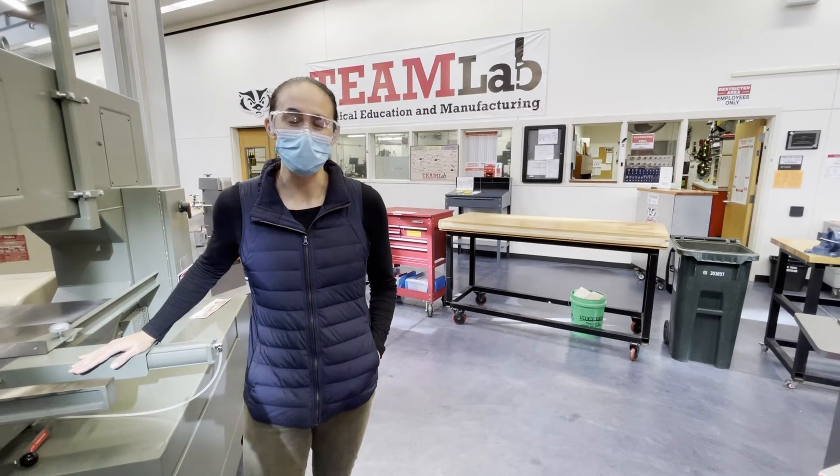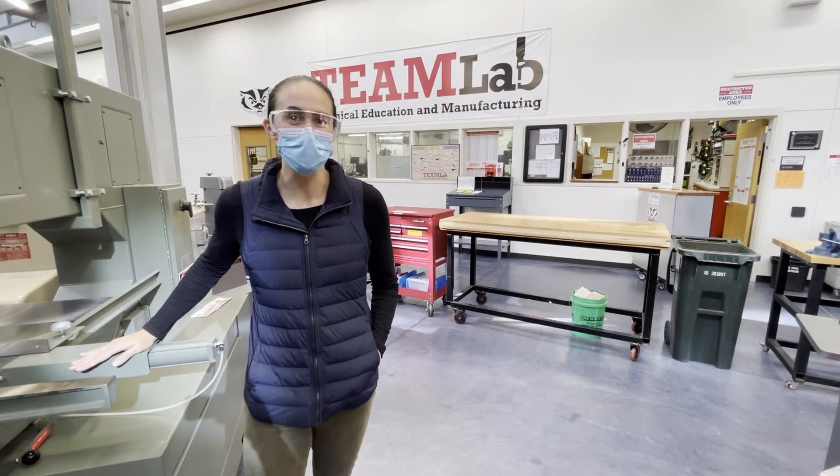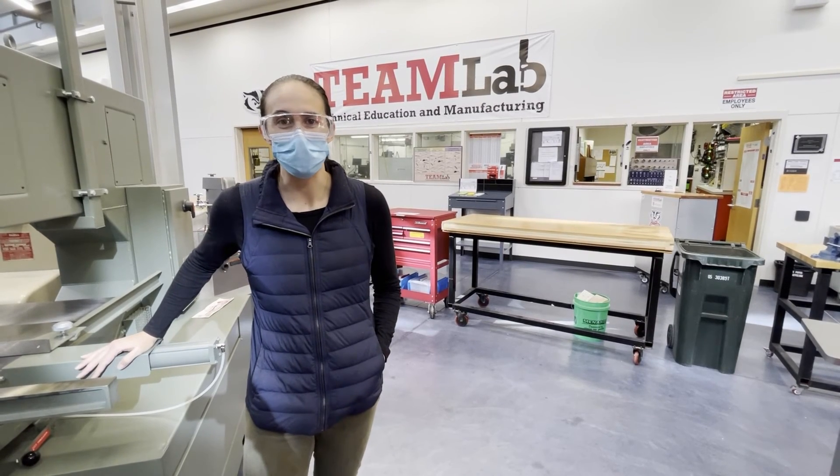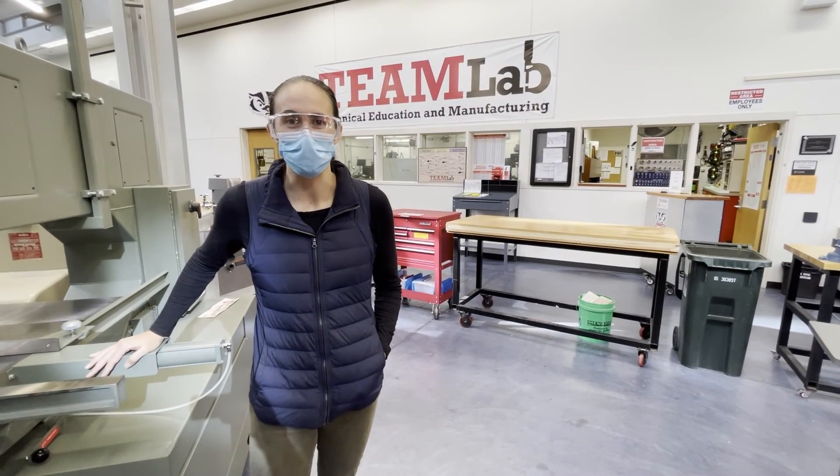Pretty much anything that you want to make down here, we have the tools and we have the expertise to help you make it, which is just an incredibly powerful mix that should empower the whole college.